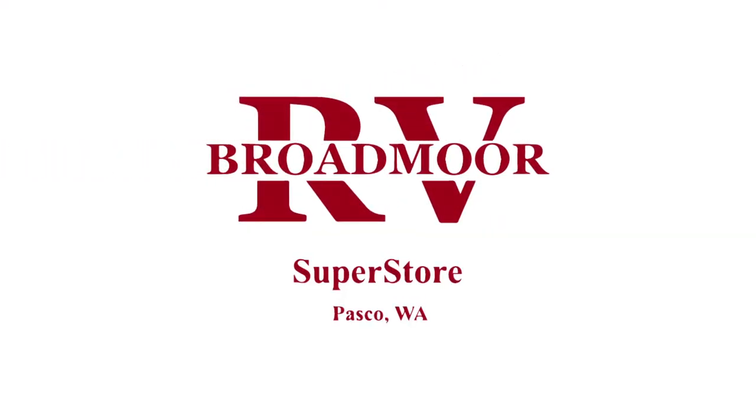Well, thanks for spending some time with us here at Broadmoor RV checking out the new 2021 Outdoors RV 29-foot Mountain Tracks toy hauler. For more information, please come see us here at Broadmoor RV in beautiful Pasco, Washington. When it comes to service, we're number one at Broadmoor RV. We make camping fun.